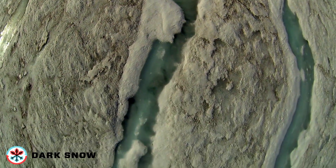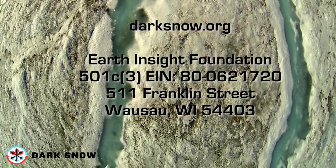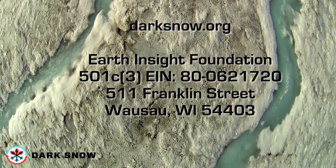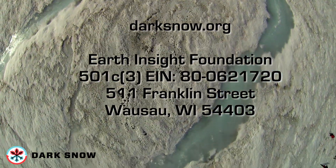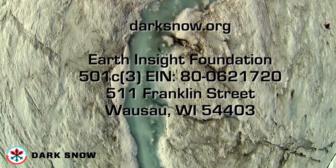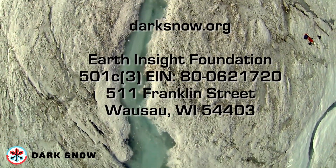Join the Dark Snow team and help make this science happen by making a tax-deductible donation using any major credit card at darksnow.org, or mail a check to Earth Insight Foundation, 511 Franklin Street, Wausau, Wisconsin 54403.